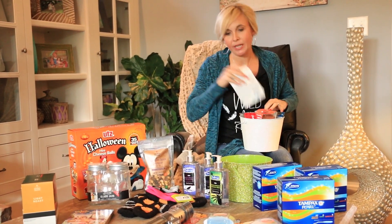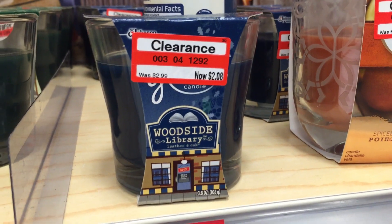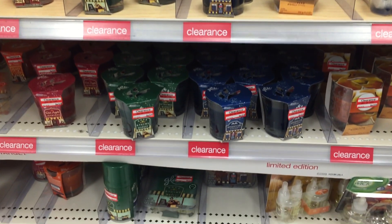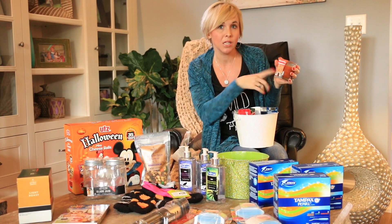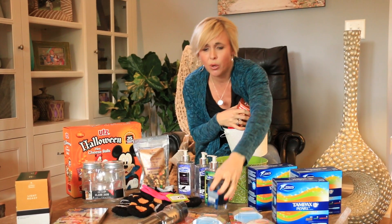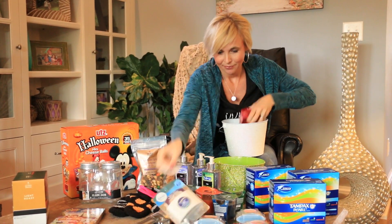Also within the air care promo, select Glade candles are on clearance for $2.08, regularly $2.99, and they're included in the buy-five-get-$5-gift-card promo. Without any coupons, after the gift card you're paying just $1.08 per candle. With 55-cent off coupons, the price drops to under a dollar per candle. These scents smell really good!